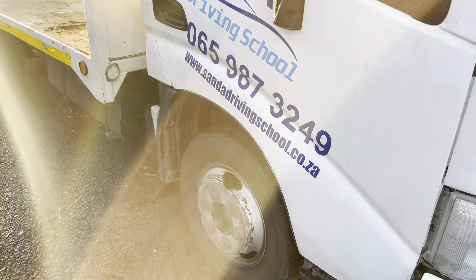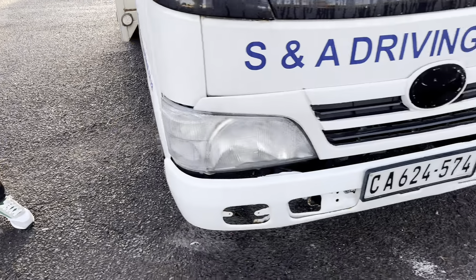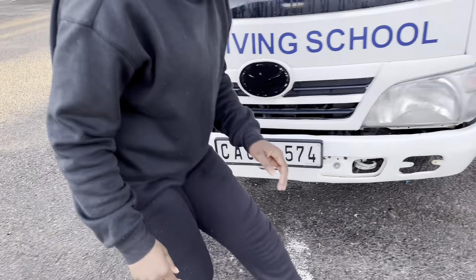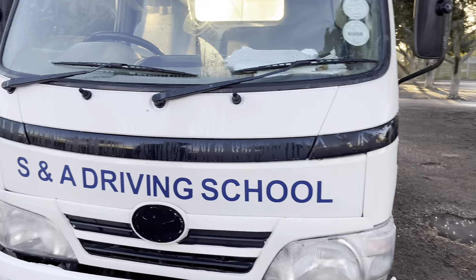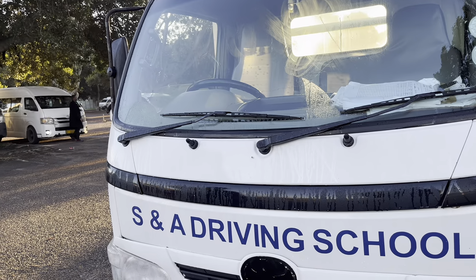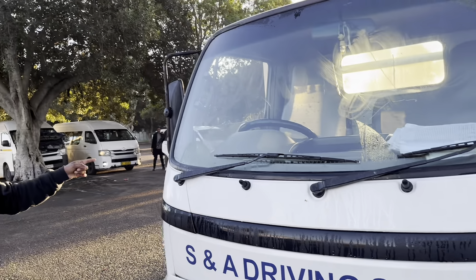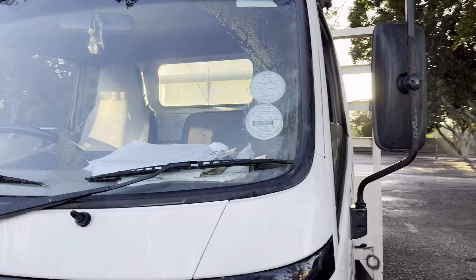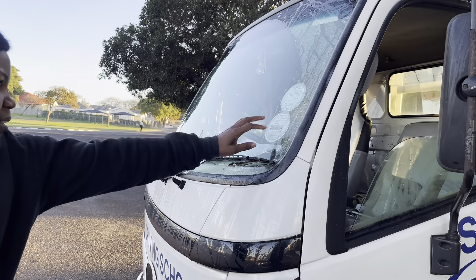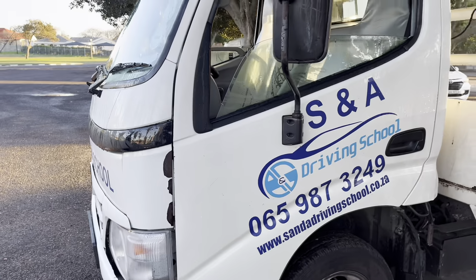Then you say: my door is properly closed. This headlight is the same as the other one, it's not broken. My mirror is not broken, working in a good condition. Then you say: number plate corresponding to the vehicle licence disk. Okay, where is the disc? Where is the number plate? And then you say: this headlight is the same as the other one.